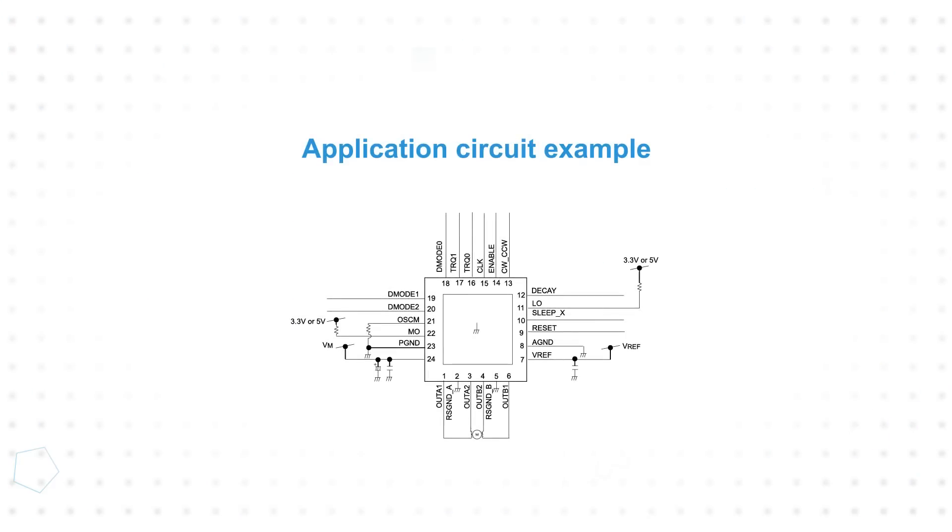Toshiba's TB67S549FTG provides space savings through integration and a reduced package size, making it ideal in space-constrained designs. The IC integrates an advanced current detection system that eliminates the need for an external current sensor resistor and the external capacitor for a charge pump circuit. This results in a minimal external component count, reducing the total design area as well as the total cost and design complexity.